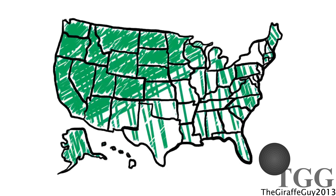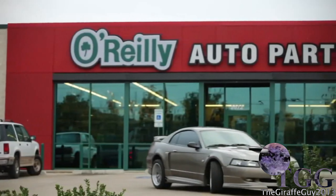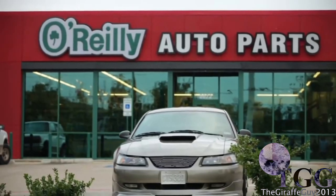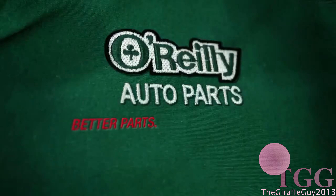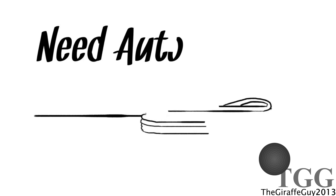Need auto parts? Shop O'Reilly Auto Parts with convenient locations nationwide and well-trained professional parts people. You can count on O'Reilly to help you get back on the road fast. O-O-O'Reilly Auto Parts.